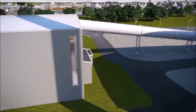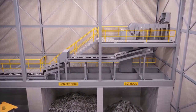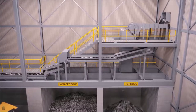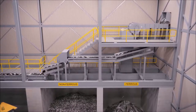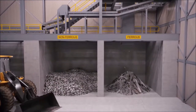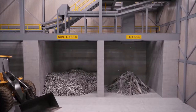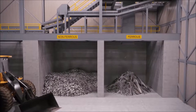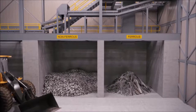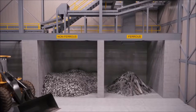After combustion, the volume of waste is reduced by 90%, leaving an inert ash and metal. Remaining ash is beneficially reused or landfilled as non-hazardous waste. Ferrous metals such as iron and steel are recovered using a rotating drum magnet, and non-ferrous metals like aluminum and copper are separated by an eddy current system. Collected metal is sold to be made into new products.